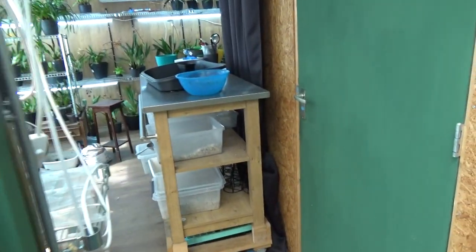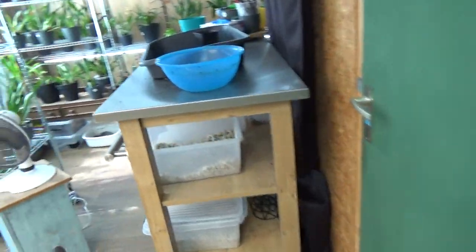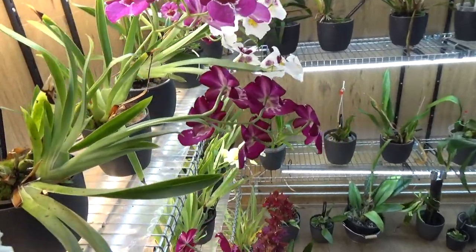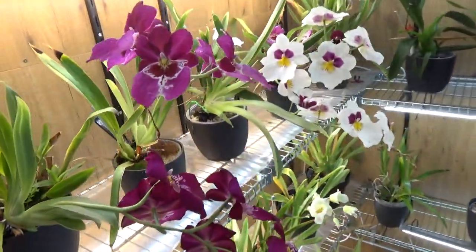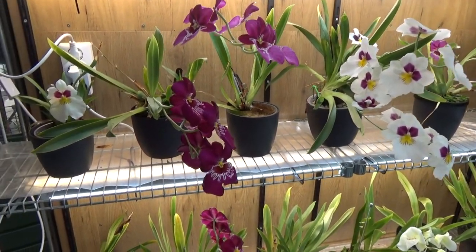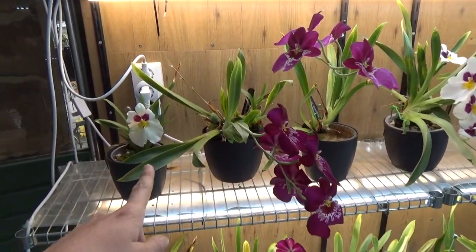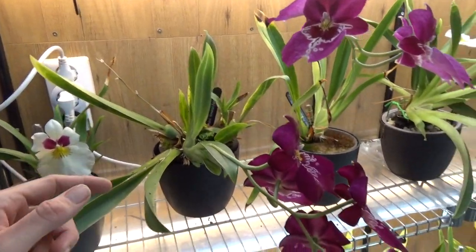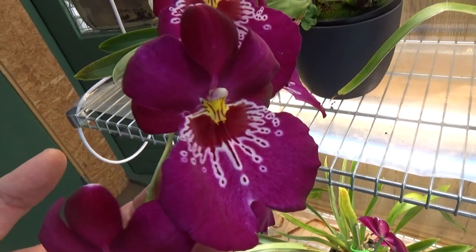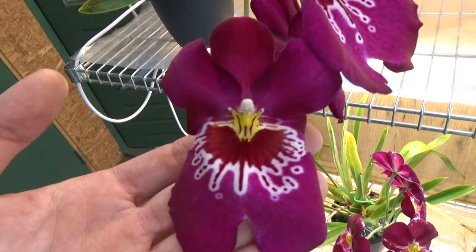Something special — the season has started! Look at these Miltoniopsis. They are a little bit later than last year, but here I have a division of the Herr Alexander Newton Falls — beautiful purple and reddish colors.